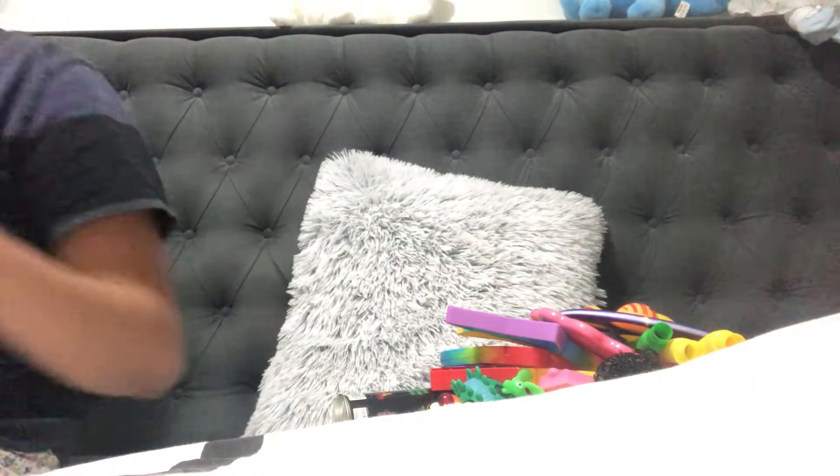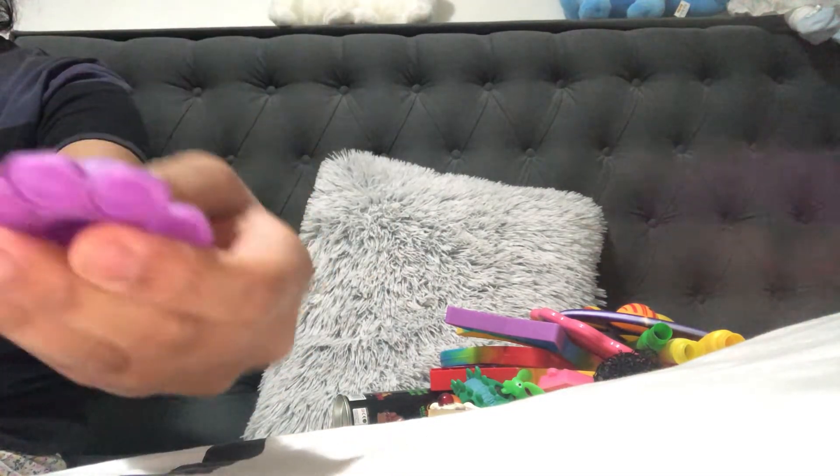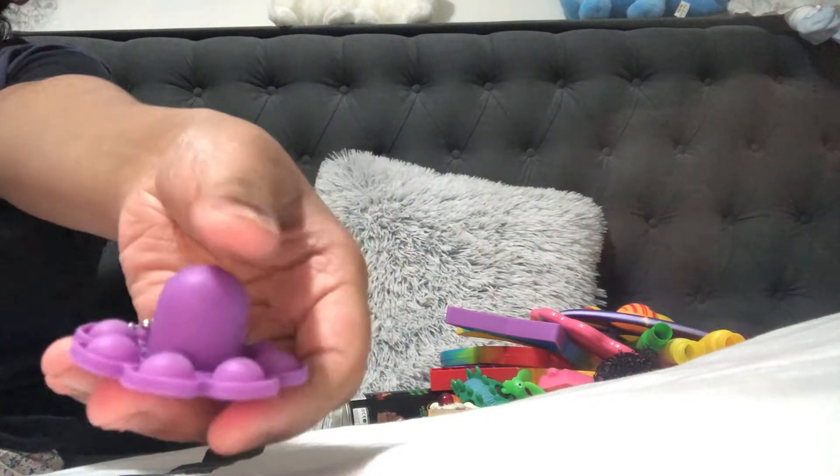I have a mini reversible octopus and a big one — you can say this is the mom and the baby. I love this one. The small one is from a vending machine and it's very rare to find there. The big one is from Shane, the online store.